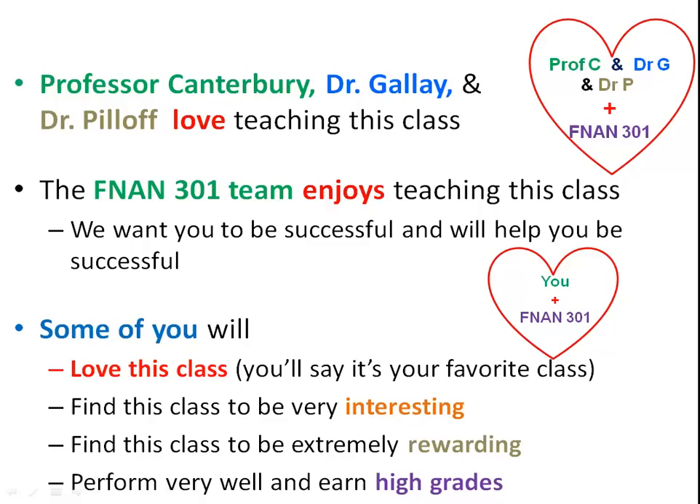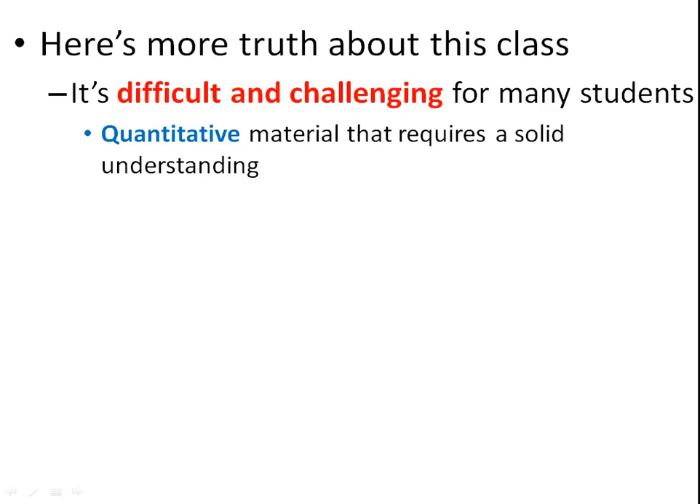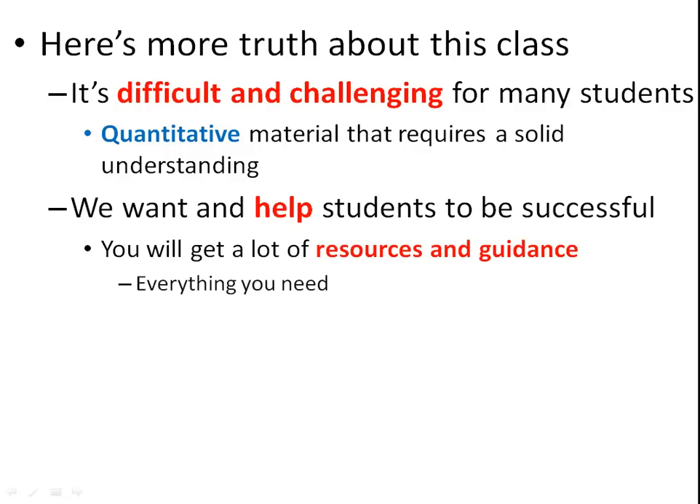The class is difficult and challenging. It's quantitative, and it's not something you can just study the night before, memorize, and do well on the test. It builds on itself — you really have to understand it. However, we want you to be successful and we'll help you. Lots of resources and guidance are provided. Everything you need is laid out. You just need to do the work.